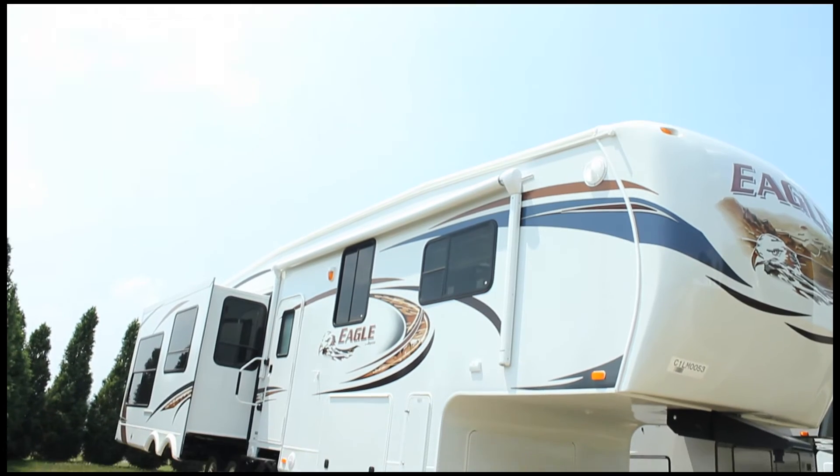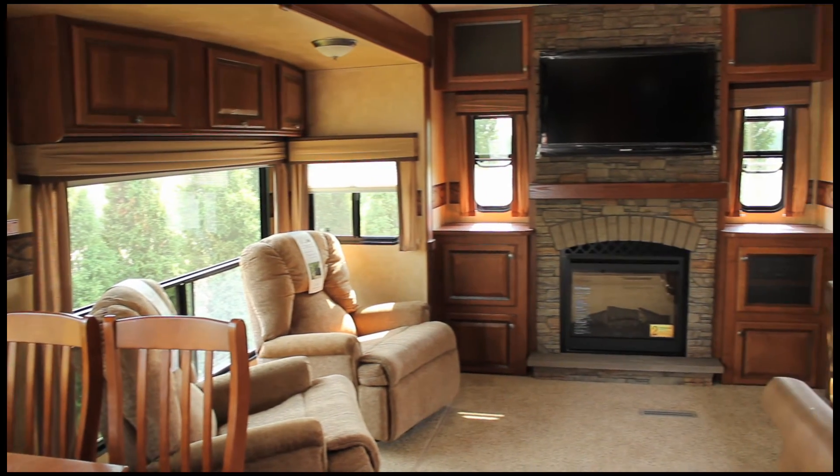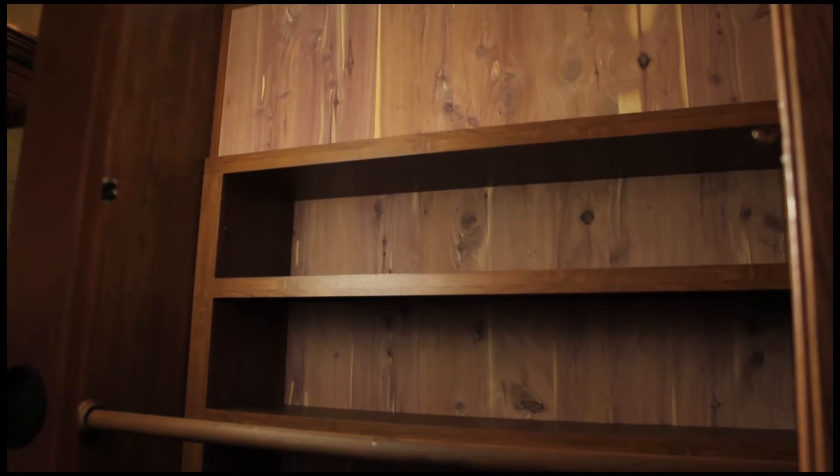The Eagle 5th Wheel has a new front cap design for an updated look on the outside. On the inside, the 5th Wheel boasts new signature style cabinets for a fresh new look. A new walk-in style front wardrobe closet for additional usable storage and shelf space.